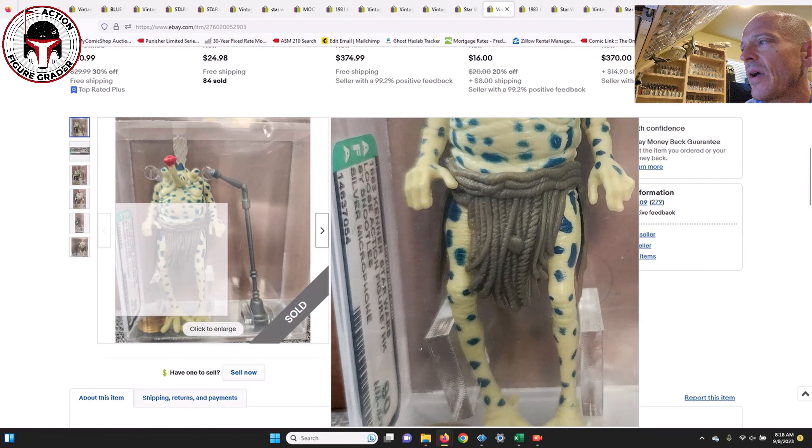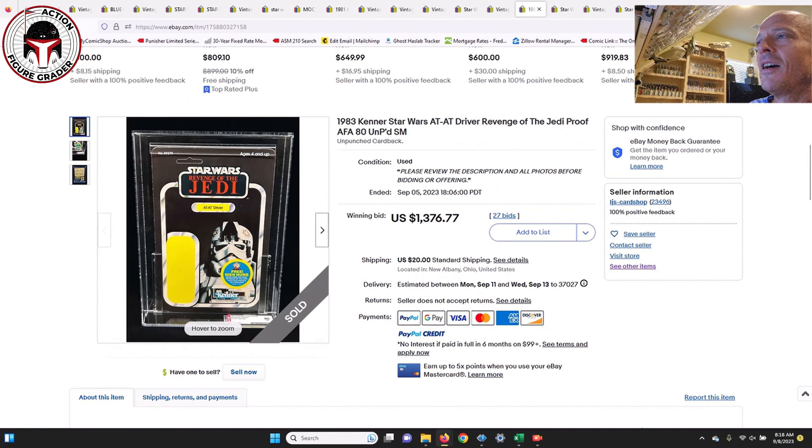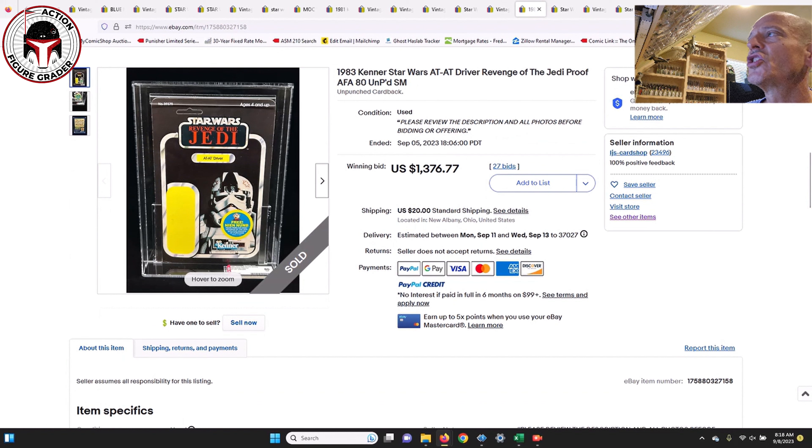Next up was an AFA 90 Sise Fromm, and that one sold for $227.50 — another really good buy. AFA 90s are not easy to get for this figure because of all the spots where you can pick up wear easily. This is the silver microphone version; there's obviously a black microphone version as well. I love the lips — beautiful lips on Sise Fromm.